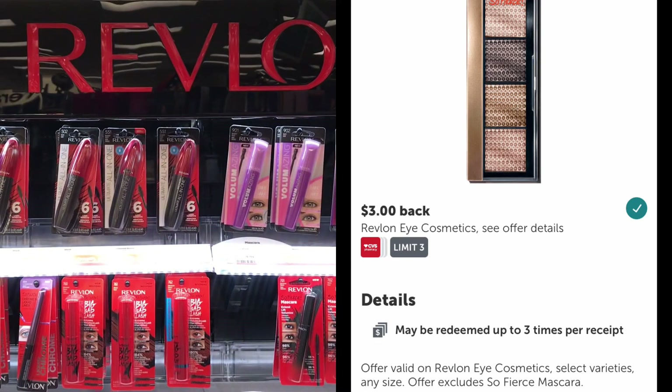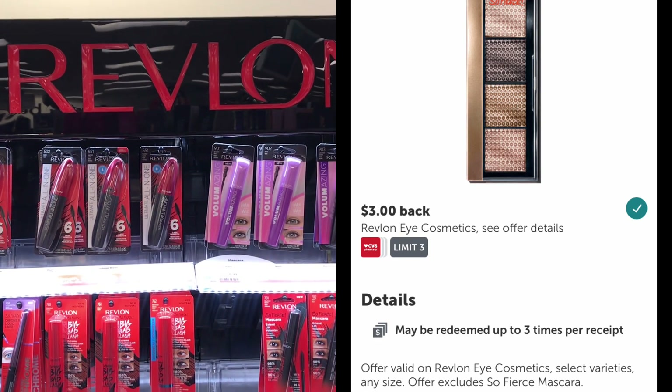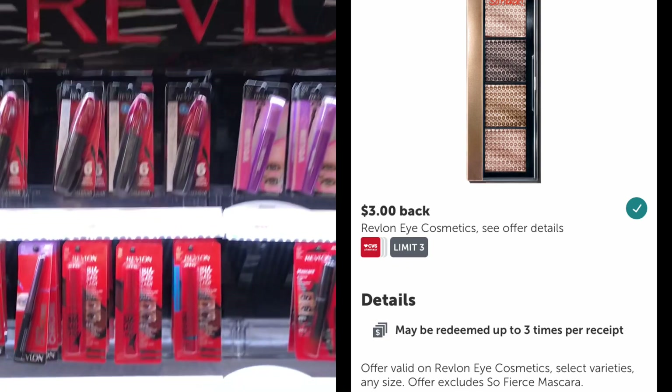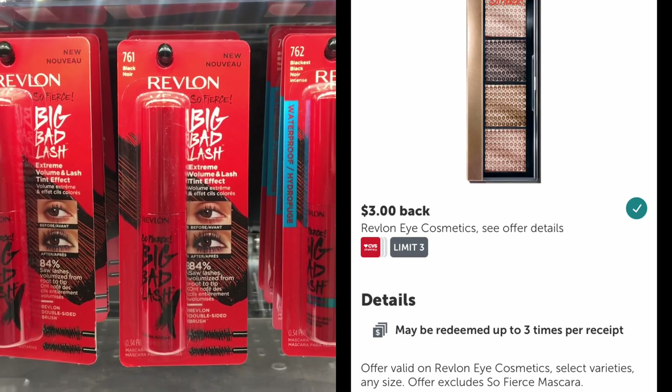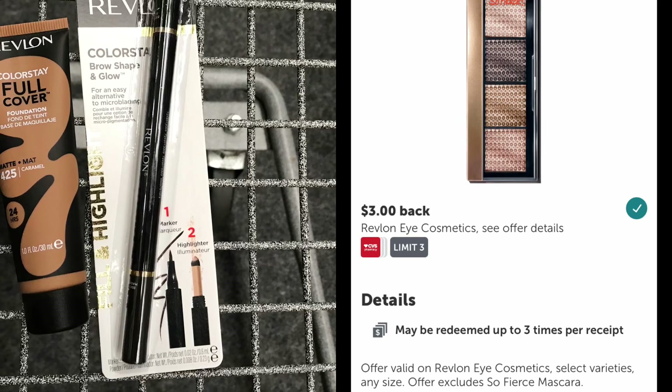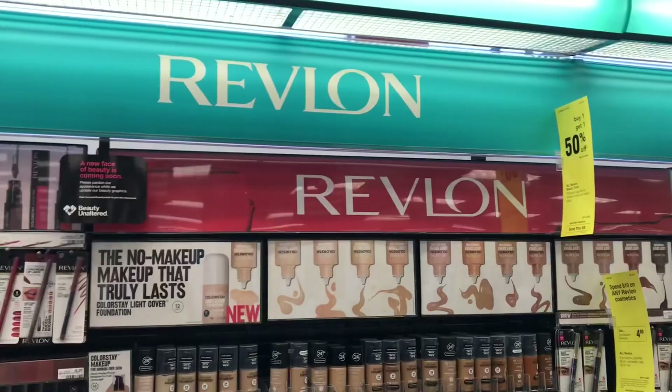There's also a $3 Revlon eye rebate on ibotta. It is a limit of three, and that includes things like mascaras, brow pencils, Revlon eye shapers, eyeshadows, etc. However, it does exclude the Revlon So Fierce mascara.